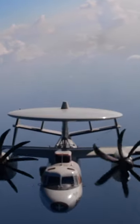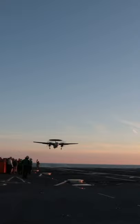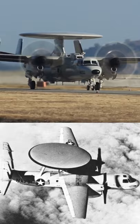How did the Hawkeye E-2 aircraft, also known as the Hummer, manage to stay in production for over 60 years? In the late 1950s, the US Navy started developing an all-weather, carrier-based, early-warning aircraft, the E-2A Hawkeye.